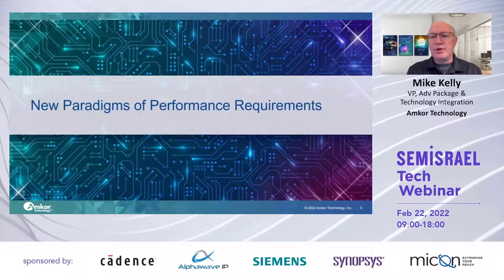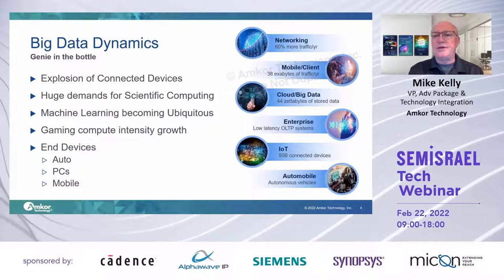New paradigms for performance. The big story has been big data. There's an explosion in the number of connected devices worldwide. With the advent of sophisticated graphics and especially machine learning, the demands for scientific computing and machine learning are really in a world of their own, helping drive total performance demand dramatically. Gaming is a very large and growing industry and puts huge compute demands on those processes as well. This translates through the data center back into end devices for auto, PCs, and mobile.